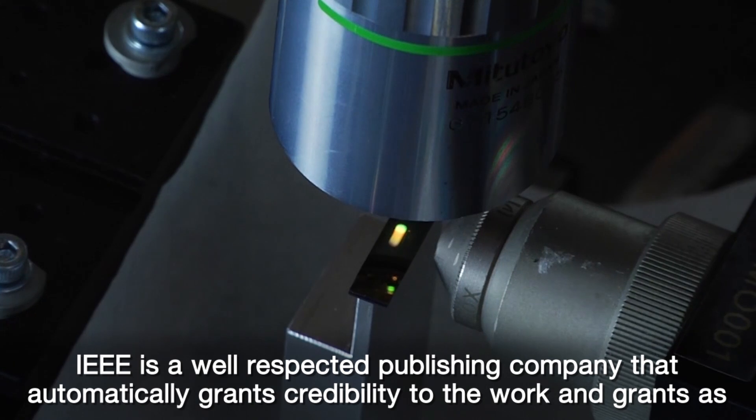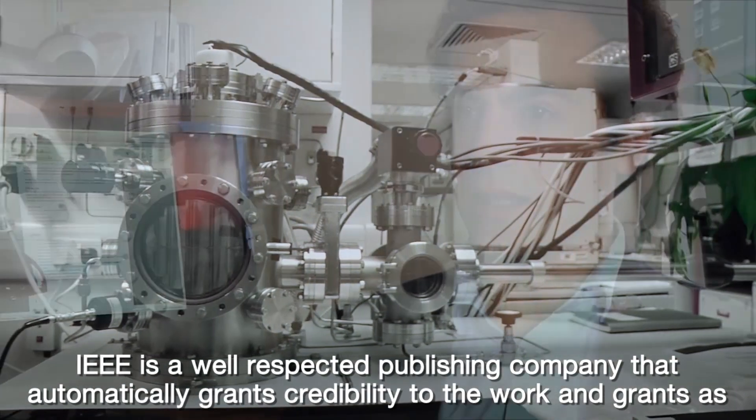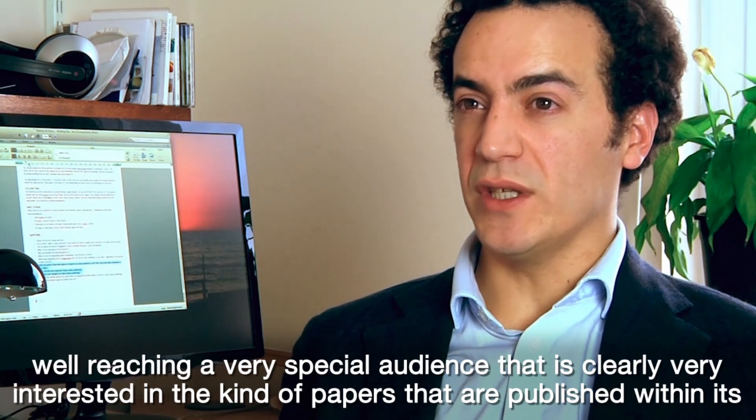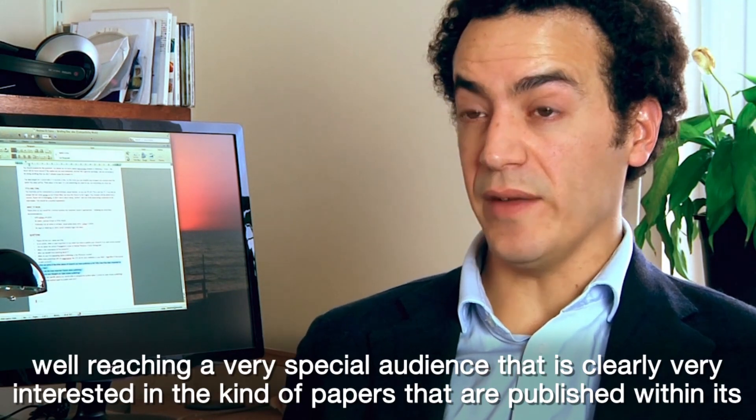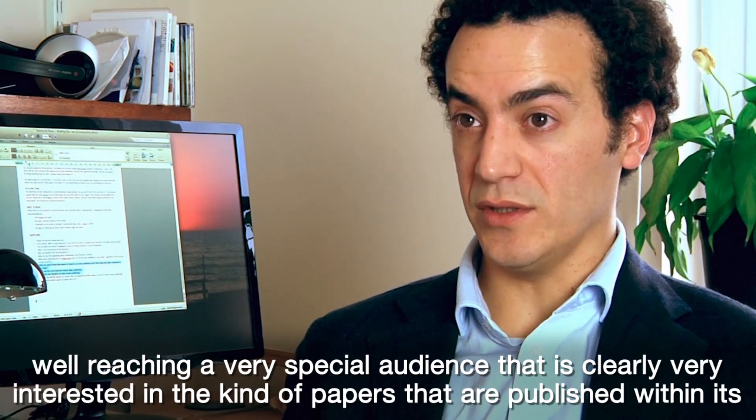IEEE is a well-respected publishing company that automatically grants credibility to the work and grants as well reaching a very special audience that is clearly very interested in the kind of papers that are published within its journals.